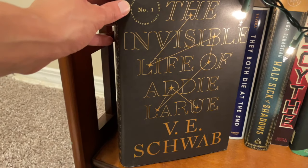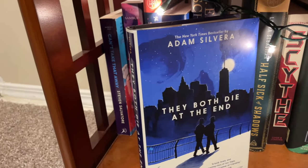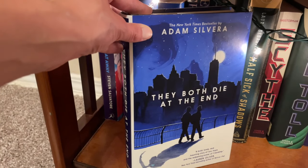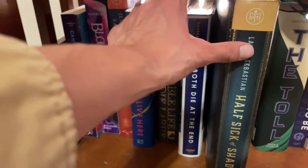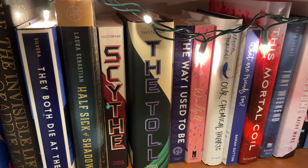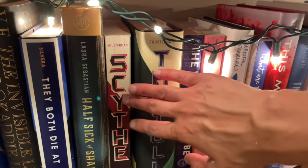Next we have a BookTok favorite, The Invisible Life of Addie LaRue by V.E. Schwab, which I absolutely adore — it's a new adult book with time travel. Next to it we have maybe possibly my all-time favorite contemporary — it's kind of contemporary, kind of speculative — and it's They Both Die at the End by Adam Silvera. I recommend this book to everyone and I am obsessed with it. Next is Half Sick of Shadows, which I have yet to read but it's a historical fiction set in King Arthur's England. Then we have Scythe and The Toll, which might be my favorite science fiction series of all time. I think it's just so unique and I love Neal Shusterman as an author. I don't have the entire series — I think I have the first and third book, which is completely chaotic and probably a book sin.